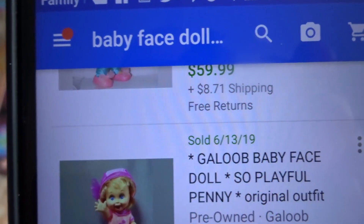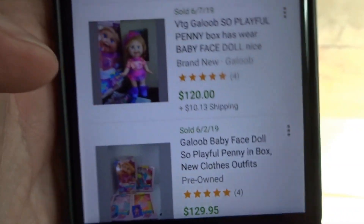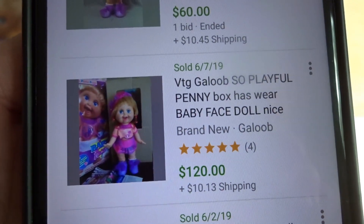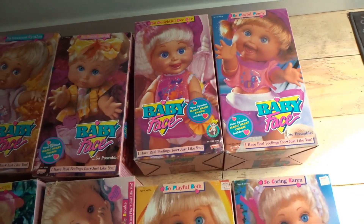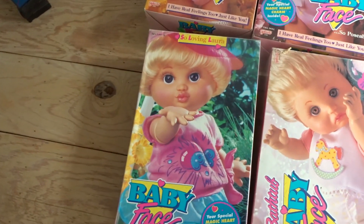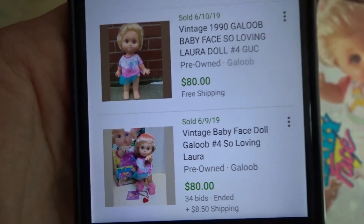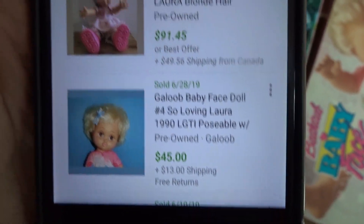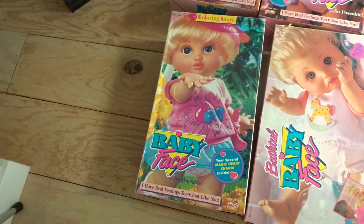So Playful Penny: there's one without a box for $59.99, another without a box for $60, and then $120 and $129. The higher one has all the parts and extra clothes. Mine is in similar condition to the open but near-new one, so I'm thinking $100, maybe $120. So Loving Laura: without a box, $35; one went for $80 with free shipping; one with the box for $80 plus shipping; one without a box for $91 out of Canada; and one for $45. It's proven to sell for $80 with the box, but I think I could get $100 to $120 if I wait.